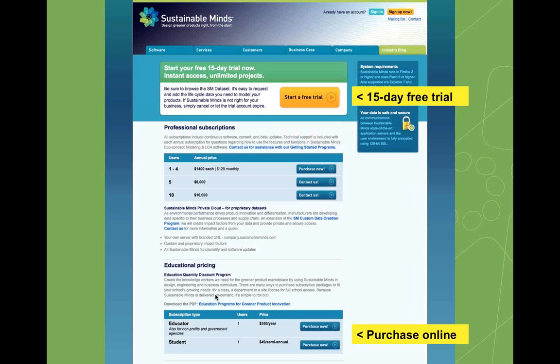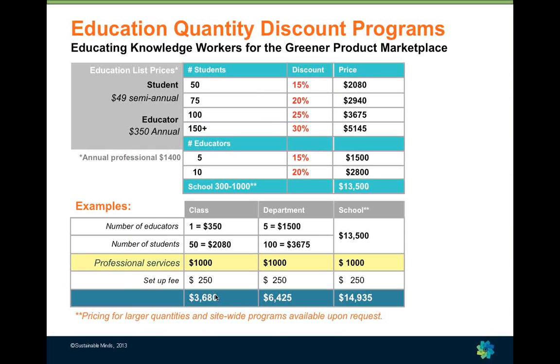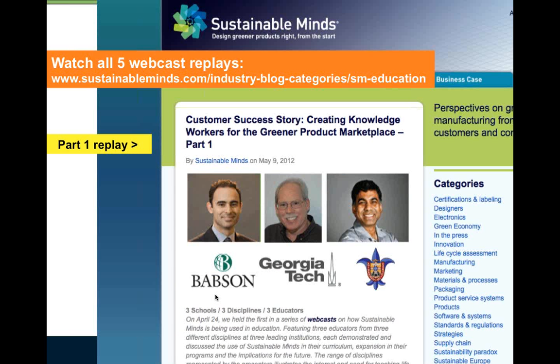We want Sustainable Minds ultimately to be used in every school in all types of curriculum. We make it very easy to get started — you can get a free trial or purchase from the site. We have quantity discount programs for class sizes, departments, and even site-wide programs, as well as special support and training packages for education to help create a course, a project, or custom data. We invite you to visit our blog where we have webcast replays and extensive write-ups of each webcast featuring educators from business, design, and engineering who have been teaching with Sustainable Minds and sharing their school, course, project examples, and student learnings.